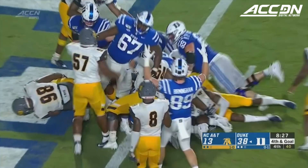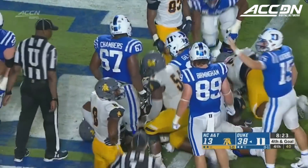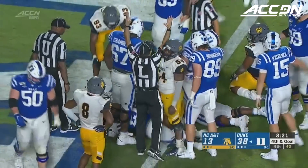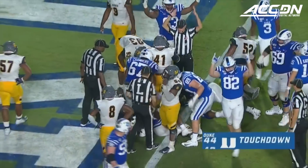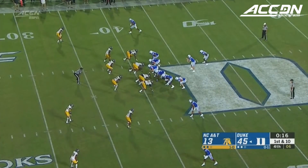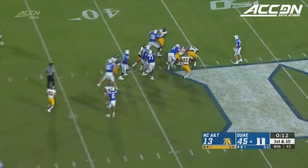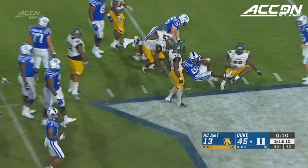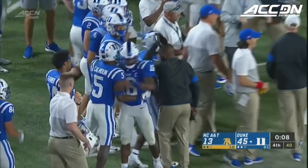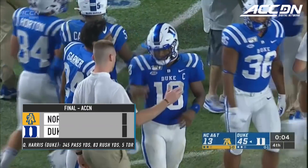Run right behind the center, and a touchdown for Duke. Mateo Duran — his second touchdown of the night. There's the official signal. Katerinick looks up at the clock. This could very well be the final play, and it looks like it's going to be. Kadarius Kendrick in the backfield — that'll pretty much do it from Durham.